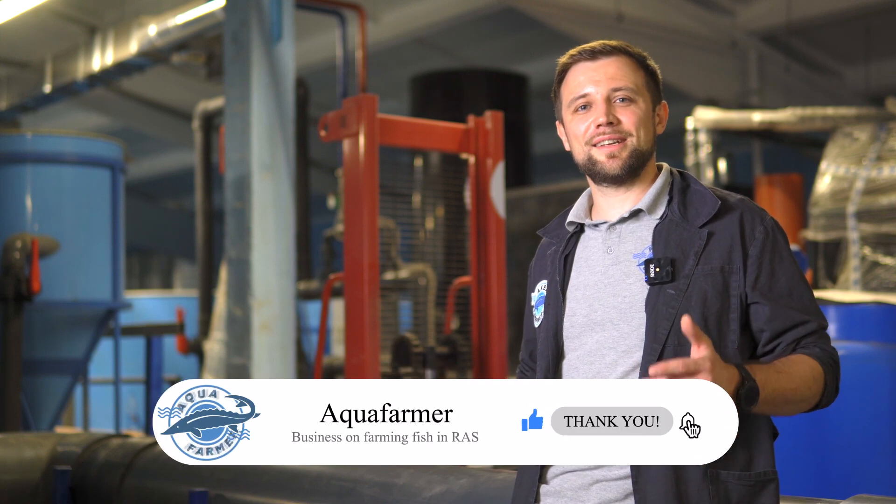This is very superficial and we could go into it endlessly, but I hope that for a primary understanding it was useful to you. If so, press the like button and subscribe to my channel. This is Anton Palcher and my channel is about how to grow fish and make good money from it. Bye!